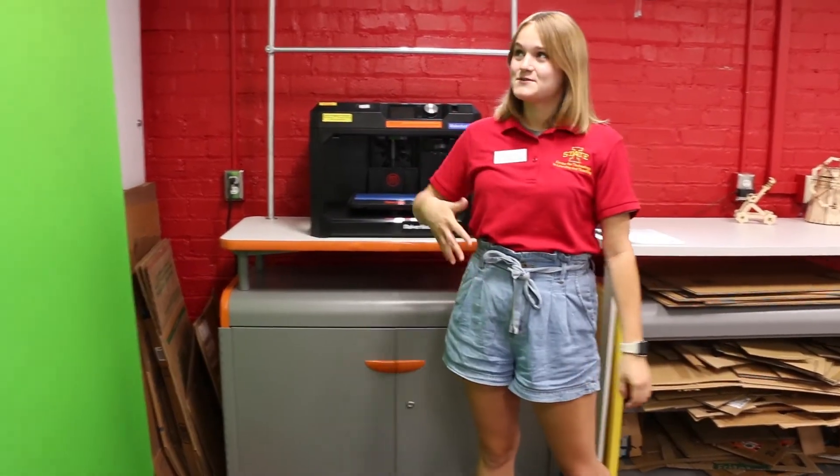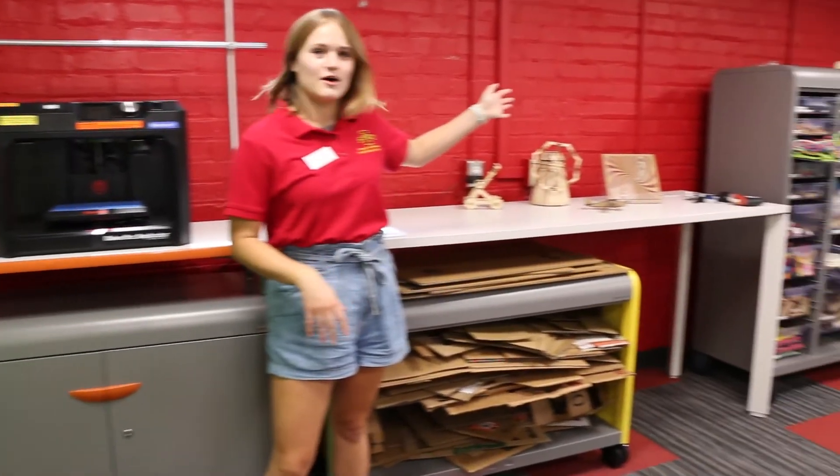And then on this side of the Makerspace we have a green screen, a 3D printer, and even more materials to help you with your creativity.